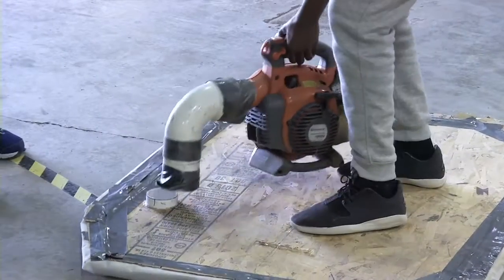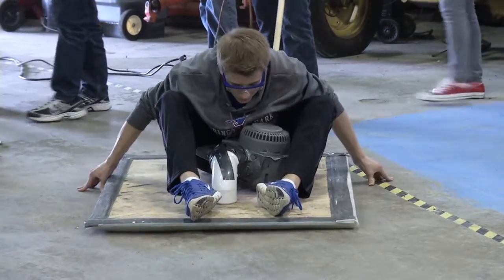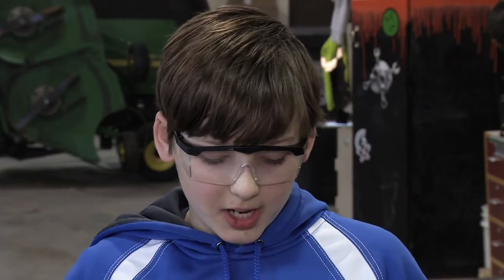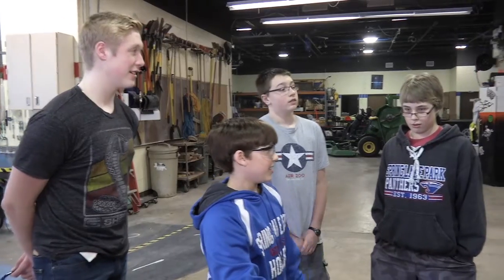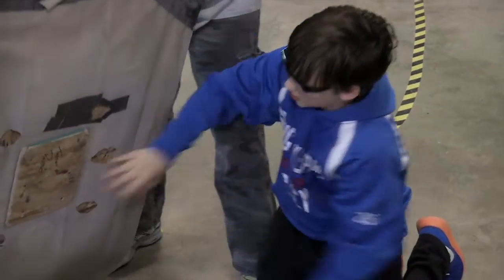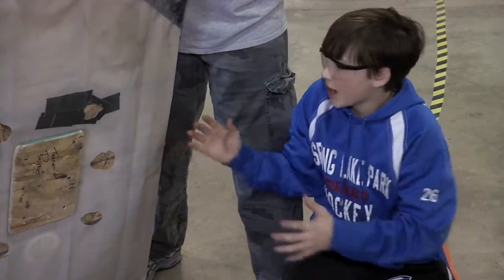STEM stands for Science, Technology, Engineering, and Mathematics, and all those tools were applied in this project. First we had to make a plan or a drawing of what we were going to do, and then we had to create a ground-effect skirt. That's when Tanner and his group had to start brainstorming and experimenting. This is a doughnut for the ground-effect skirt, which helps it hover.